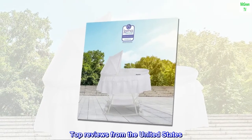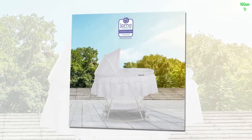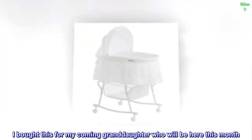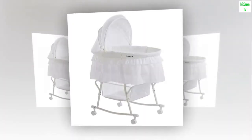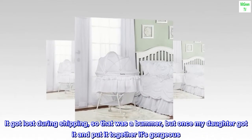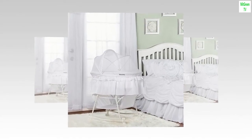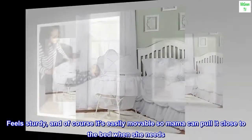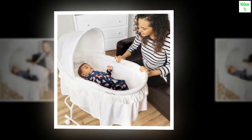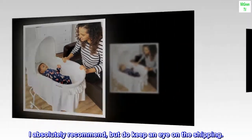Top review from the United States — Beautiful Bassinet: I bought this for my coming granddaughter who will be here this month. It got lost during shipping, which was a bummer, but once my daughter got it and put it together, it's gorgeous, feels sturdy, and of course it's easily movable so mama can pull it close to the bed when she needs. I absolutely recommend it, but do keep an eye on the shipping.